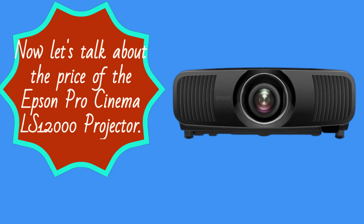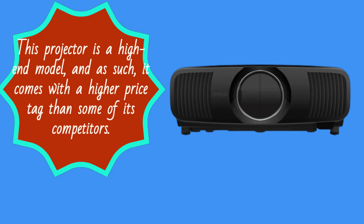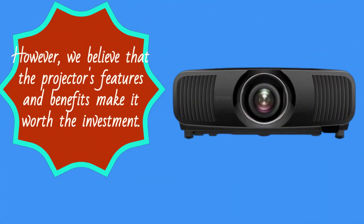Now let's talk about the price of the Epson Pro Cinema LS12000 projector. This projector is a high-end model, and as such, it comes with a higher price tag than some of its competitors. However, we believe that the projector's features and benefits make it worth the investment.